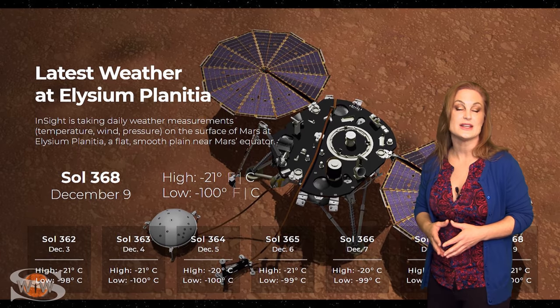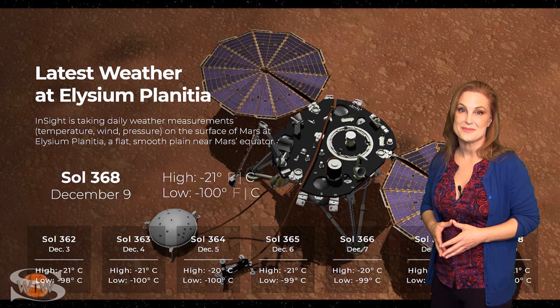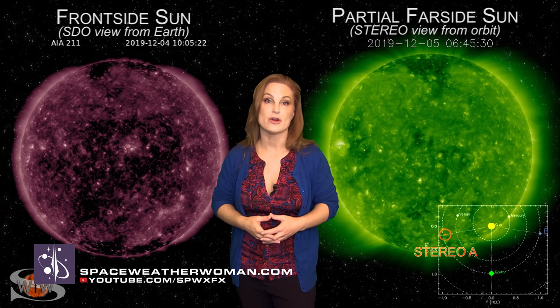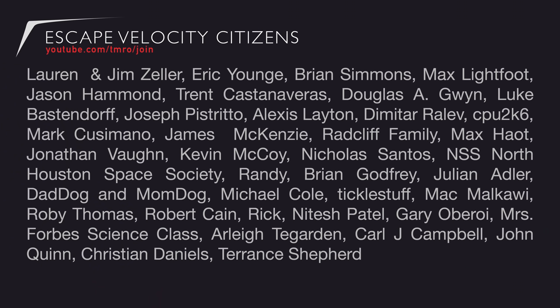Currently, InSight lander reports clear and sunny skies with a high of minus 21 degrees Celsius and winds out of the south-southeast at 22 meters per second. For more details on this week's space weather, including aurora viewing windows and GPS/emergency comms forecasts, check out Dr. Skov's channel or visit spaceweatherwoman.com.